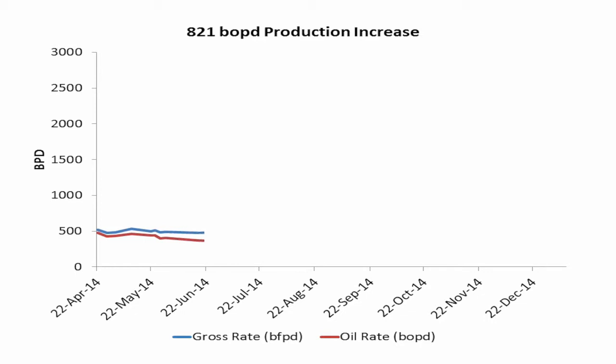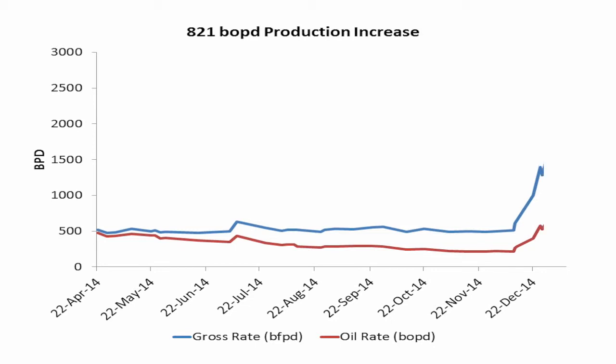Just recently in Colombia, we identified a well that had been limping along at 500 barrels of fluid per day. The operator acted on our advice and changed out the ESP, realising additional production of a staggering 821 barrels of oil extra per day. The operator had lost more than $15 million in the seven months that the problem had not been diagnosed.